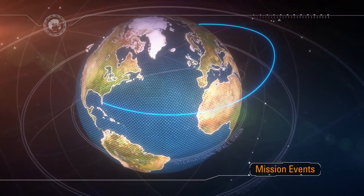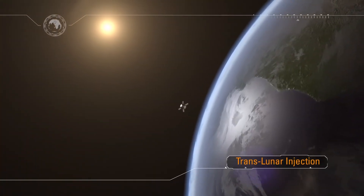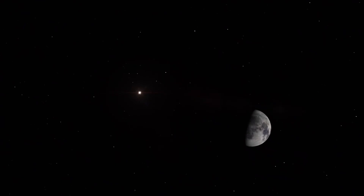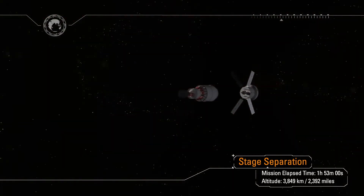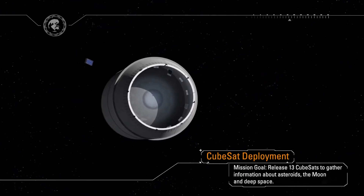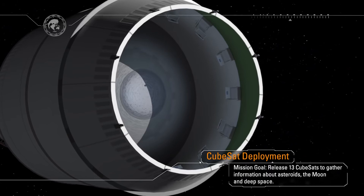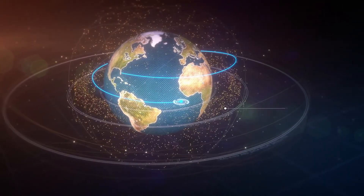TLI lasts approximately 20 minutes and increases the spacecraft velocity over 9,000 feet per second — a speed change faster than a rifle bullet travels. The burn commits Orion to a lunar trajectory just one and a half hours into the mission. Following TLI, the spacecraft adapter remains with the interim cryo propulsion stage and separates from Orion. As Orion departs low Earth orbit, it flies through the orbital debris field that circles the Earth.